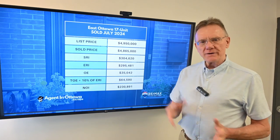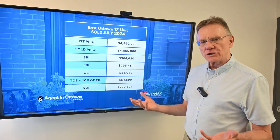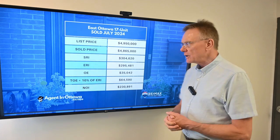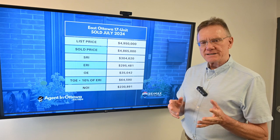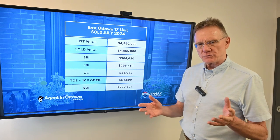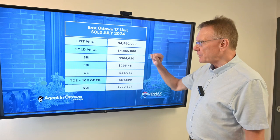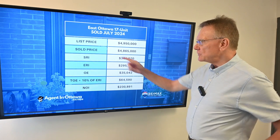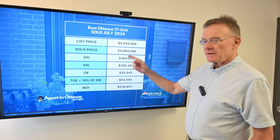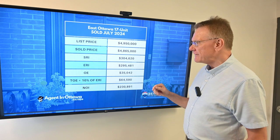We've got an interesting one because we're looking at a larger building — in our world it's called a commercial residential — and it's a 17-unit building. The interesting thing about it is that they're townhouses. This property was for sale at $4,950,000, and it sold very quickly for just a hair under that, at $4,865,000.